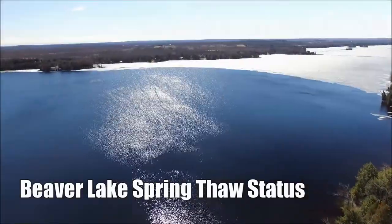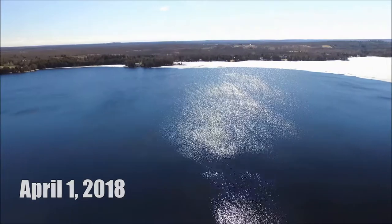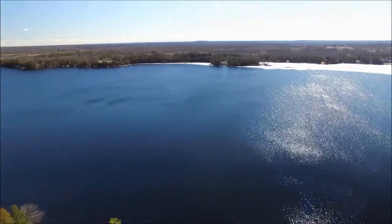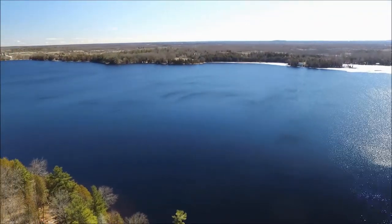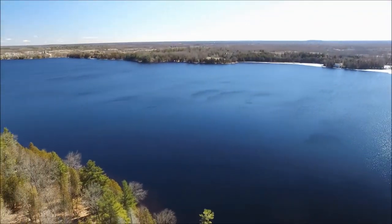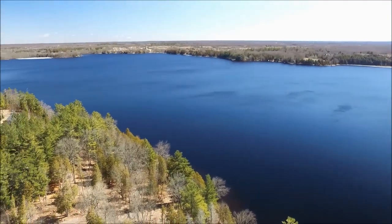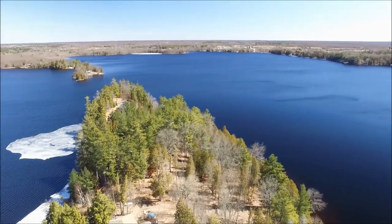Hi guys, welcome back to another Beaver Lake Spring Thaw Status. This is Easter day in 2018. First of all, massive progress over the last little while. Much of the lake has now opened up as you can well see, and there's ice here and there — you can see off in the distance there at the north end of South Beaver Lake.